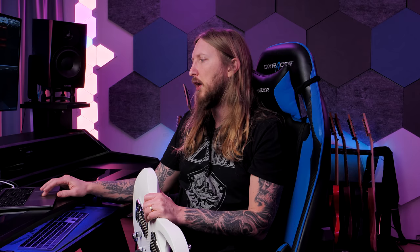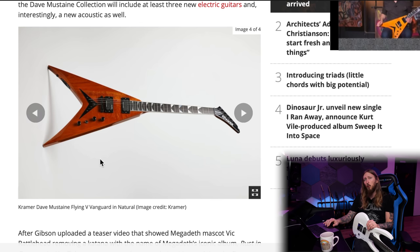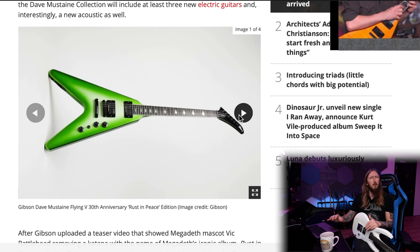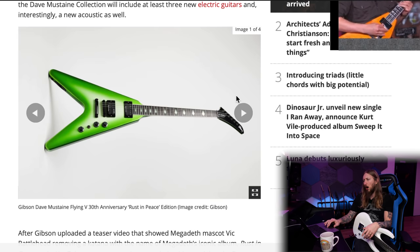My guess is that Gibson will definitely not make a King V shape under the Gibson brand name — they'll probably just do it under Kramer. I think they probably wanted this shape the most, but Gibson wouldn't do it under their brand. That's why we're seeing both a Kramer and a Gibson model. The Kramer is probably what Dave really wanted because it's closest to his previous guitars.